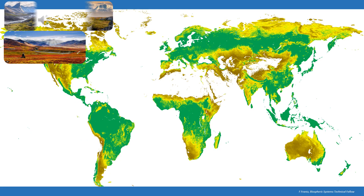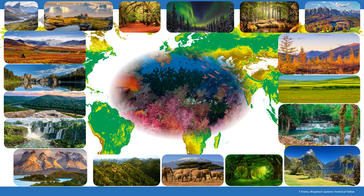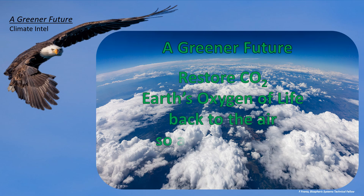CO2, Earth's oxygen of life, helps all of the different types of ecosystems, even ecosystems in the seas — all life in the seas. Even coral depends on CO2. Algae, marine plants that provide coral their color, benefit from the rise in CO2 just like any other plant. We need to continue to restore CO2, Earth's oxygen of life, back to the air so all life on Earth can flourish.